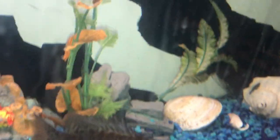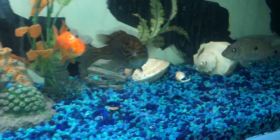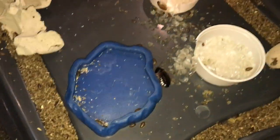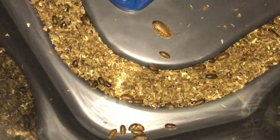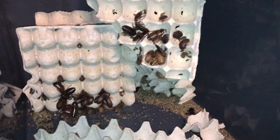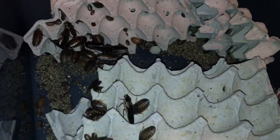Will doesn't have any more reptiles to show, so now we're looking at his dubia roach colony. He gives them food every day because they eat so fast. The colony is actually pretty big — it probably started with less than 20 and there are probably 2,000 or more in there now.